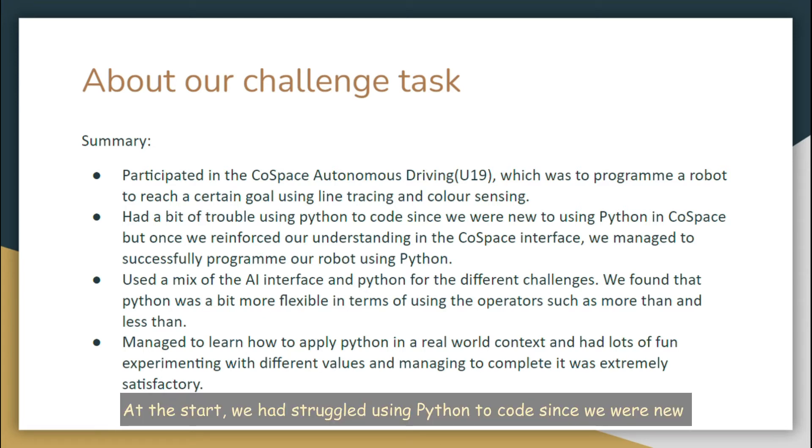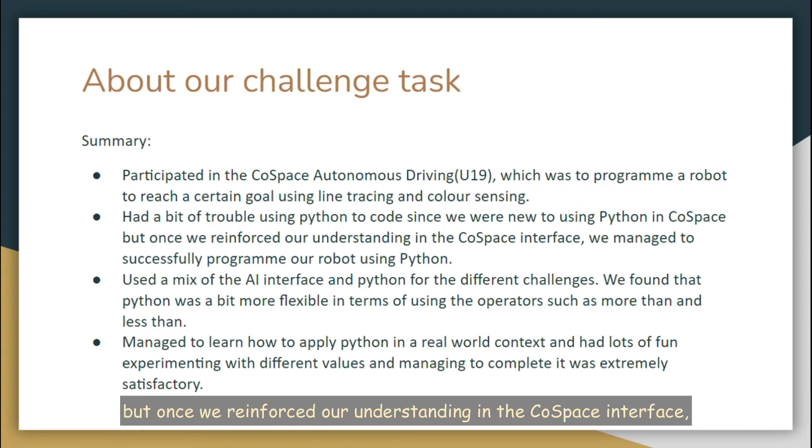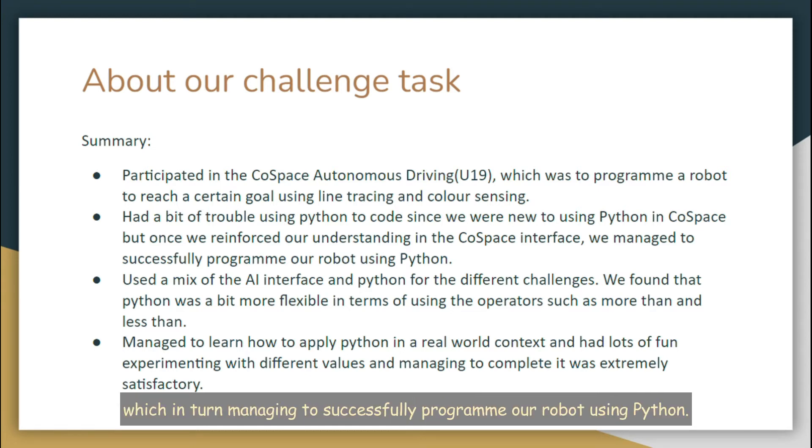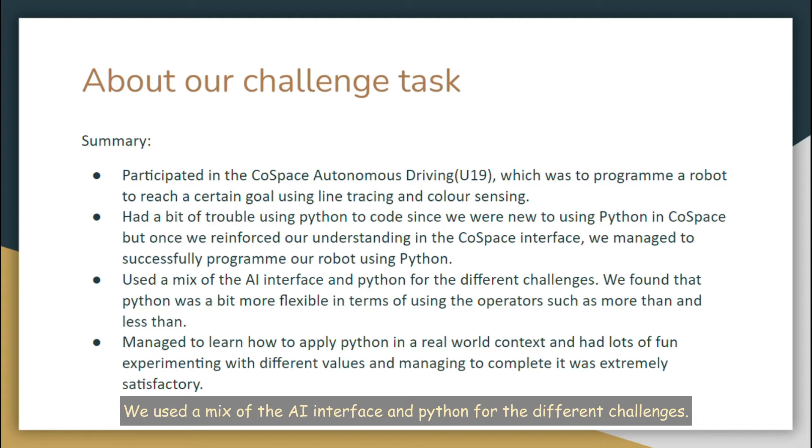At the start, we had struggled using Python to code since we were new to using Python in Co-Space. But once we reinforced our understanding in the Co-Space interface, we were able to cope, which in turn managed to successfully program our robot using Python. We used a mix of the AI interface and Python for the different challenges. We found that Python was a bit more flexible in terms of using operators such as more than and less than. While our run wasn't the fastest, we managed to learn how to apply Python in a real-world context, and had lots of fun experimenting with different values, and managing to complete it was extremely satisfactory.